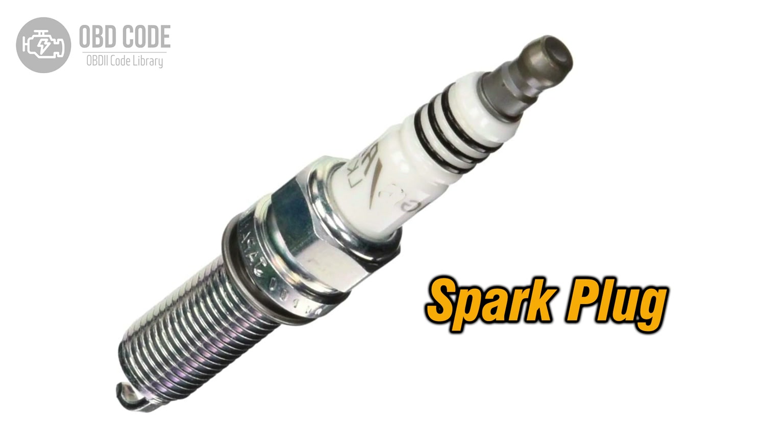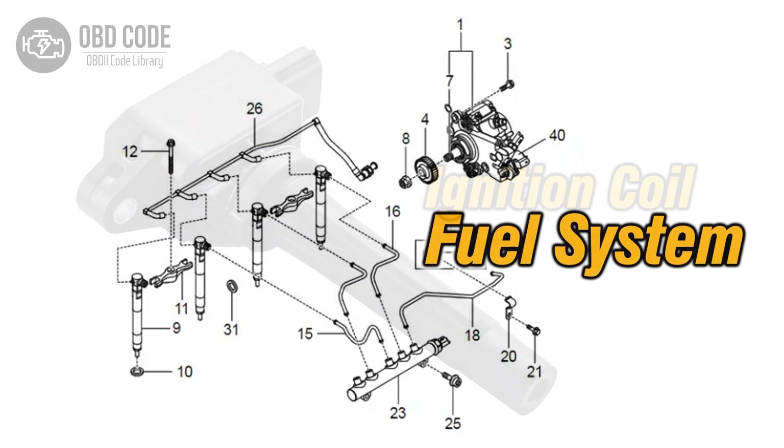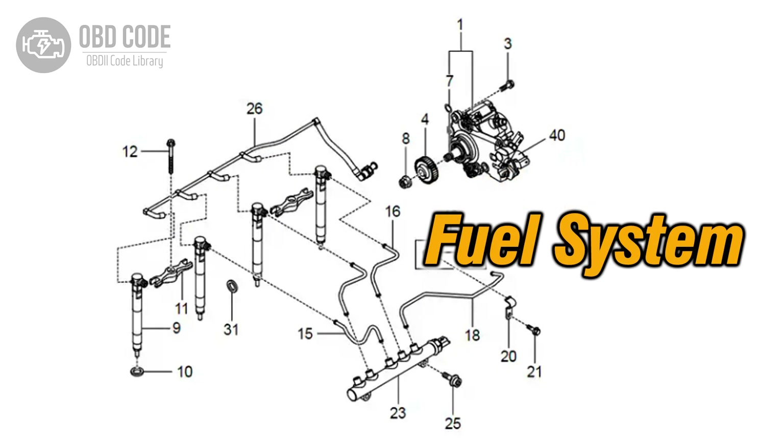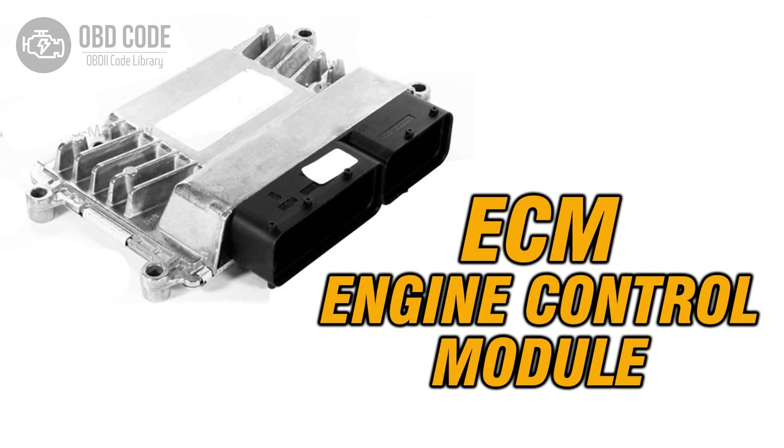Code Solutions P0311: 1. Inspect and replace the spark plug in Cylinder 11 if it's faulty. 2. Check and, if necessary, replace the ignition coil in Cylinder 11. 3. Ensure proper fuel delivery to Cylinder 11, including inspecting the fuel injector. 4. If ECM issues are suspected, consult a qualified technician for diagnosis and potential reprogramming or replacement.